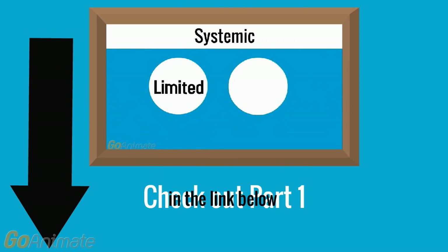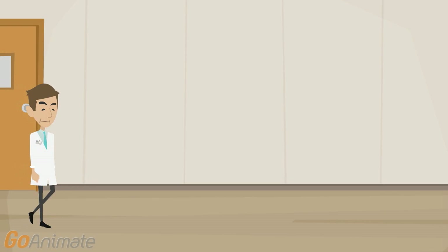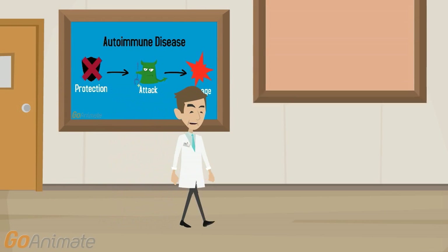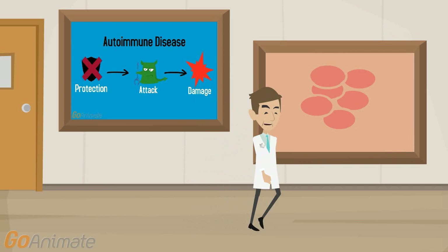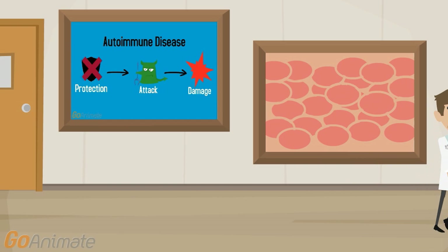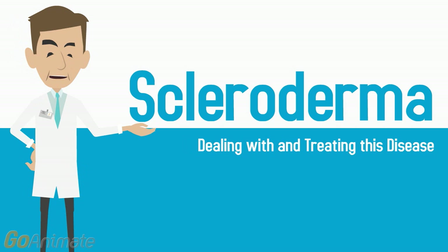If you haven't already viewed my first video, be sure to click the link to the first part of the video in the description below, which gives an overview of scleroderma and its various types. So we learned how scleroderma is an autoimmune disease that results in the overproduction of collagen and that it affects everyone differently. How exactly does one manage such a debilitating disease? As we go through this video, I will outline ways you can treat and manage this disease if you or a loved one is affected by scleroderma.